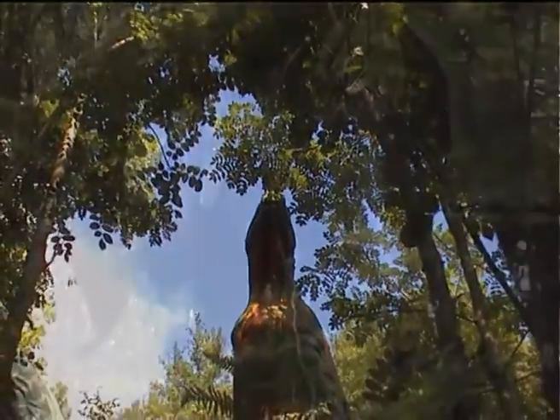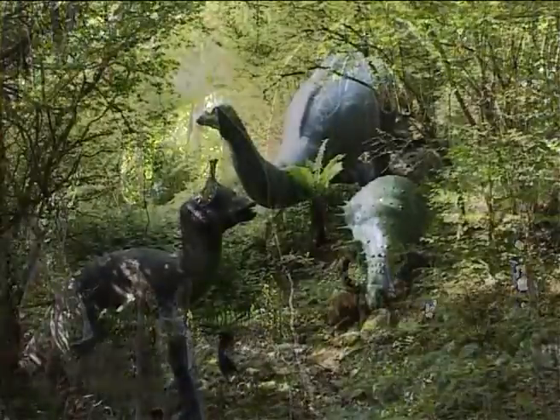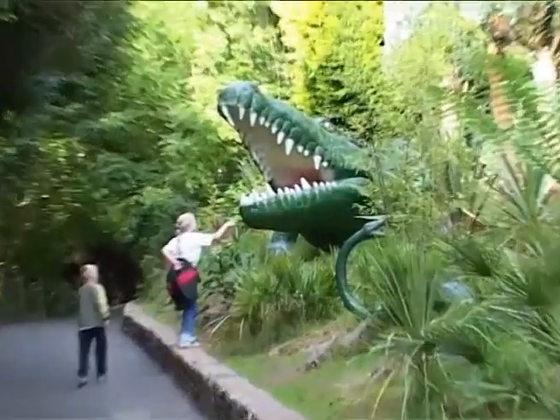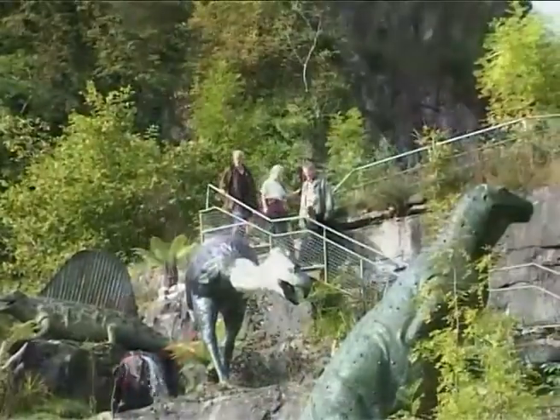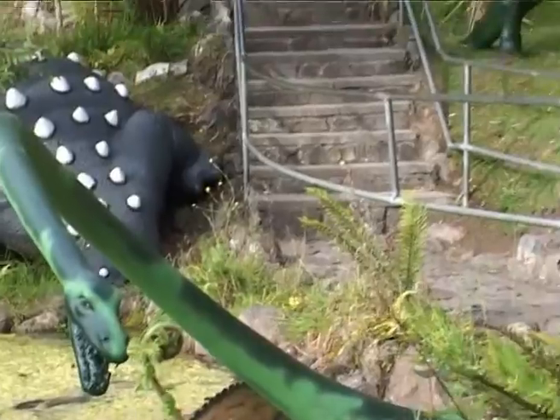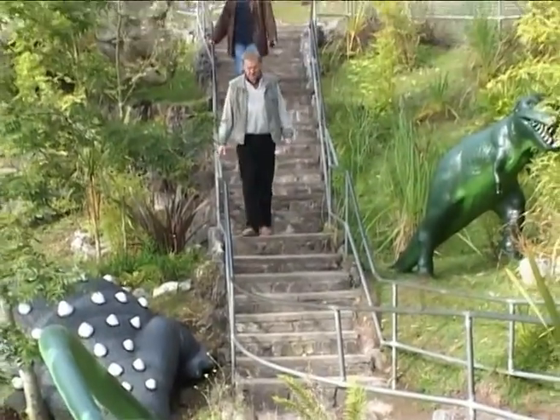When dinosaur bones were first discovered, it became apparent that the surface of our planet had experienced immense changes. Dinosaurs captured and continue to capture the imagination of the public, young and old alike. But few consider that the limestone rock in which these caves are formed dates back to a time even before dinosaurs existed.